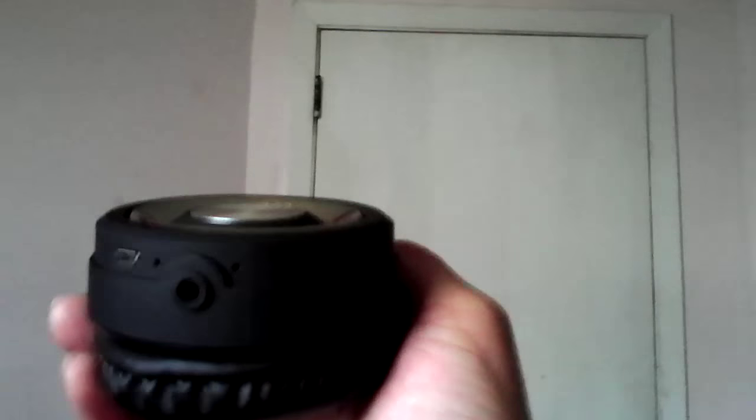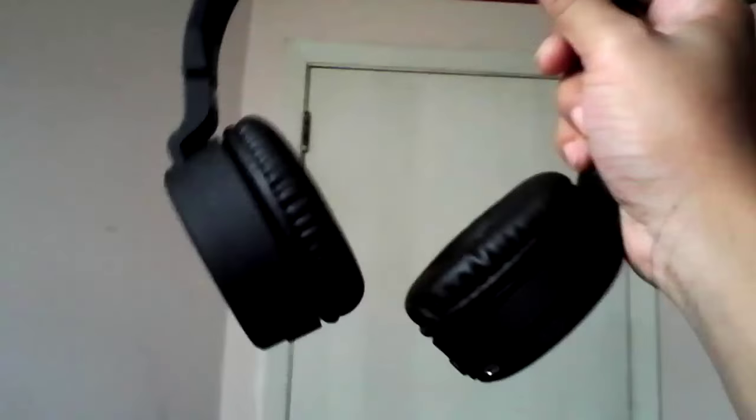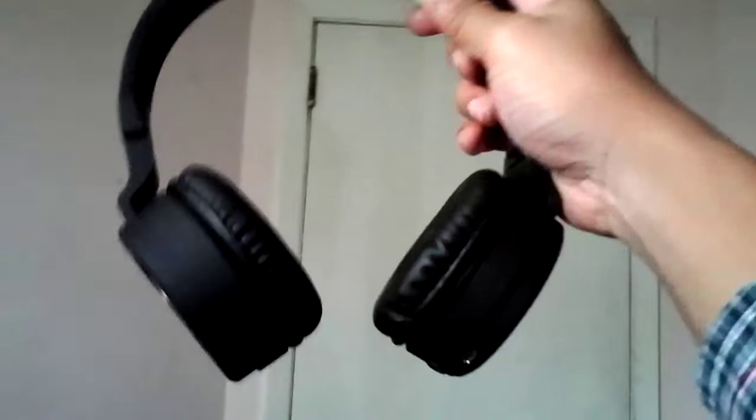On the bottom you'll find the 3.5-millimeter jack so you can use these as normal wired headphones — that's actually one of the main reasons I got these. There are also two LED indicator holes that flash red, green, or clear for charging status. The ear cups have nice leatherette cushioning and are large, fitting over your ear, though they sit right at the boundary of on-ear and over-ear.